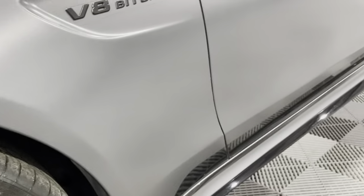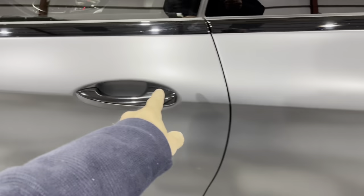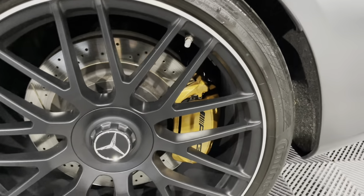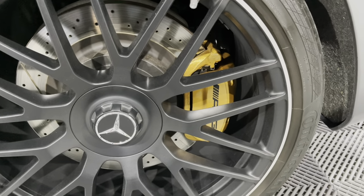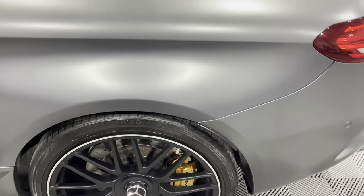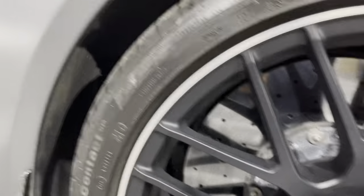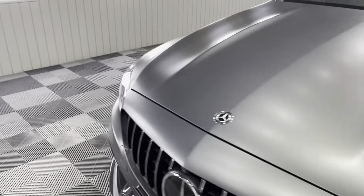There's loads of tread on the front — probably about five or six mil. The V8 bi-turbo badge is in satin black there to match the badges at the back, gloss black on the door handles. The tires are huge — 285/30/20s — and you've got about four mil on the backs, so plenty of tread left. All tires are matching Continental Sport Contact, with the MO rating for Mercedes-approved tires.